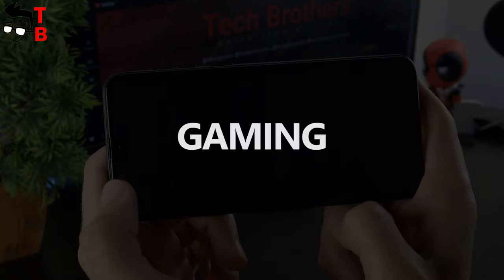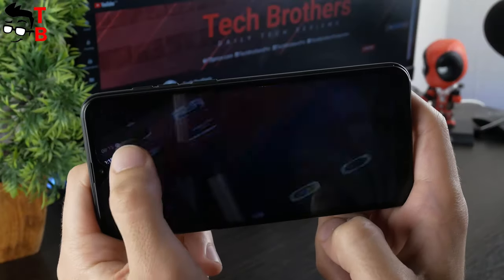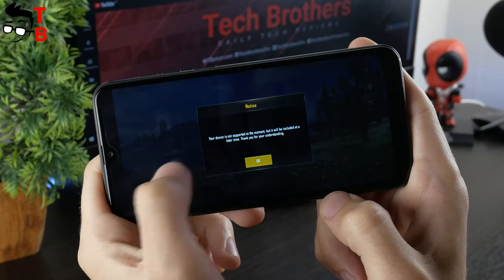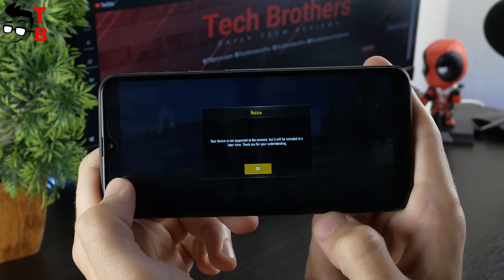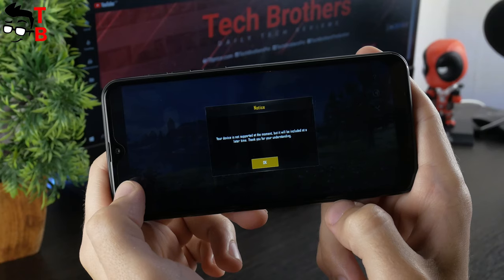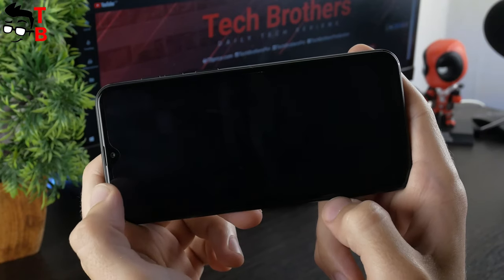Now I want to play some games. It's a pity, but Ulefone Note 7 cannot run heavy games such as PUBG Mobile or Asphalt 9. First, you will not find heavy games in the Google Play Store. Even if you install an APK file of the game, it will not run. For example, PUBG Mobile says your device is not supported at the moment.